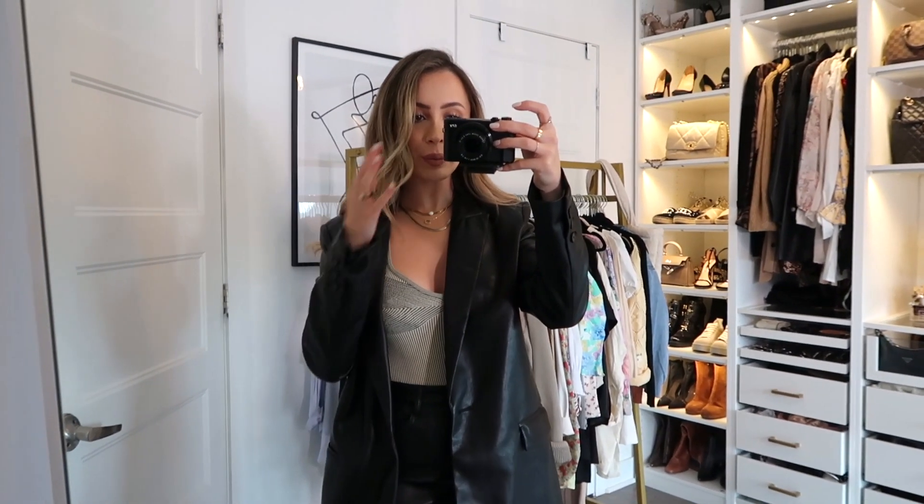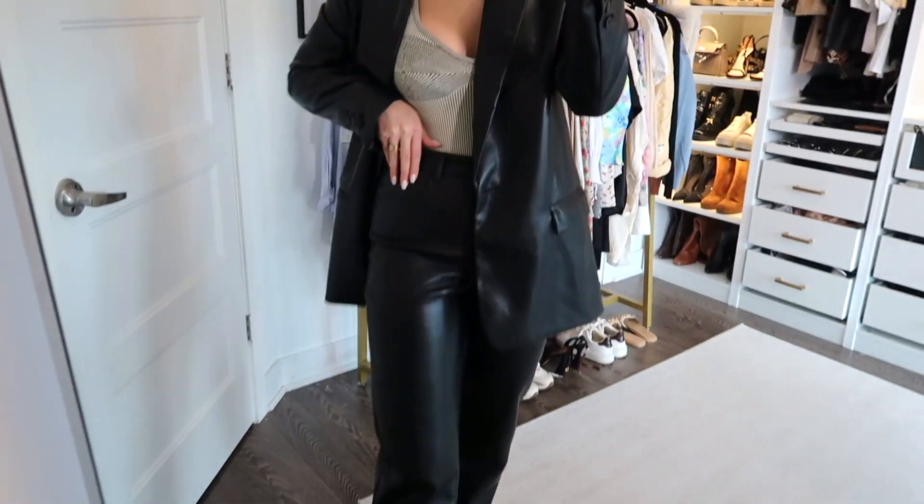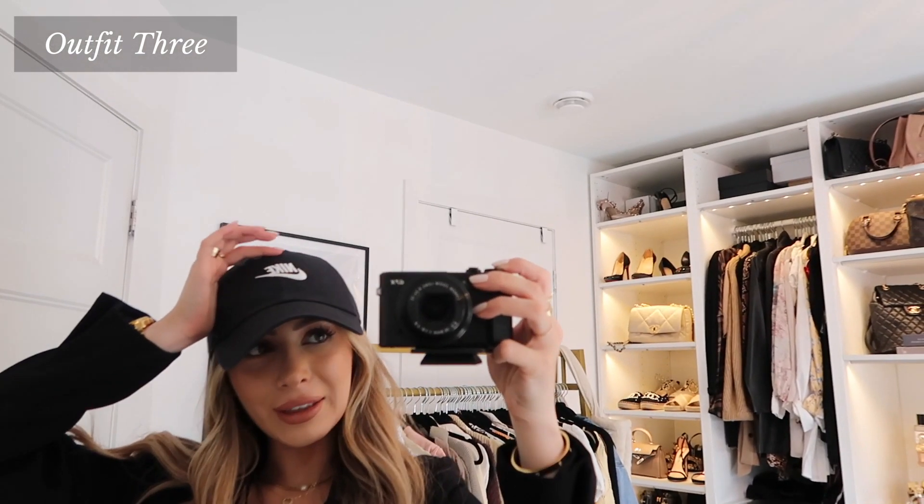I'll also show you the full leather suit moment: this leather blazer from Zara doesn't match the pants perfectly but it gives you the idea. It's so funny — my mom used to have a beautiful brown leather suit and I would make fun of her every time I saw it in the closet. And look at me now!